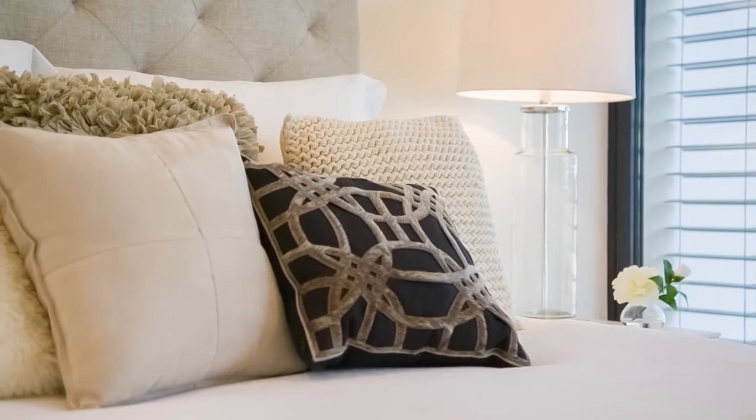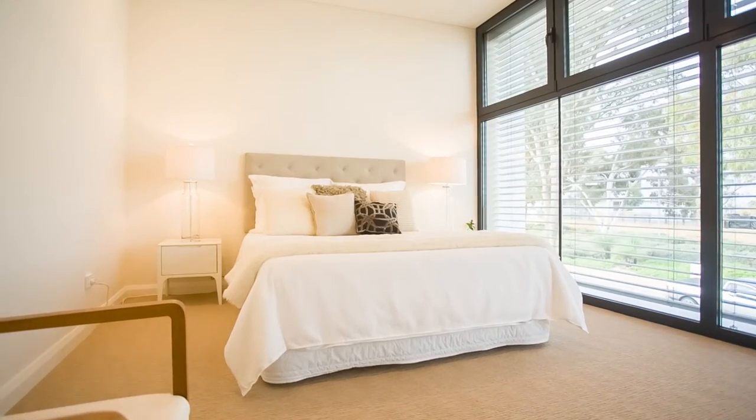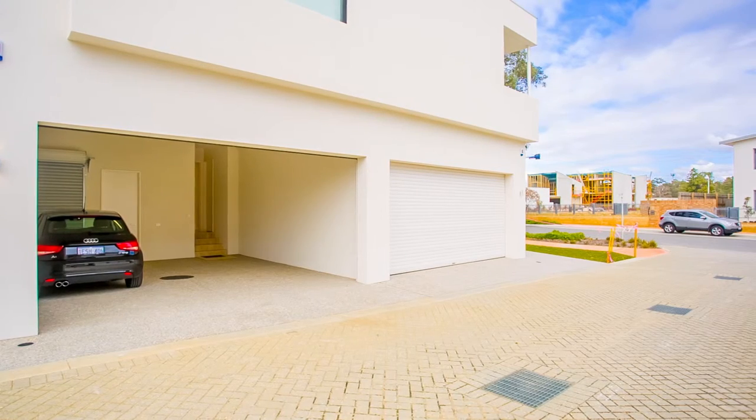Brand spanking new and yet to be lived in, this amazing energy-efficient home epitomises space, light and ventilation, forging a new direction in living.